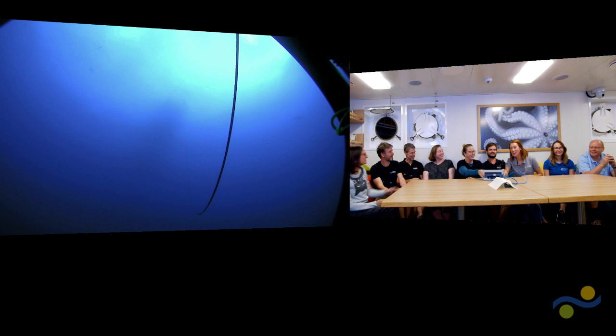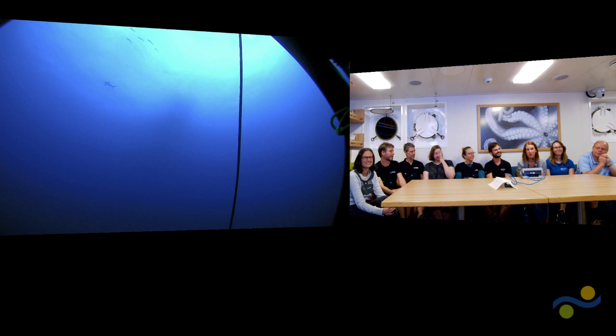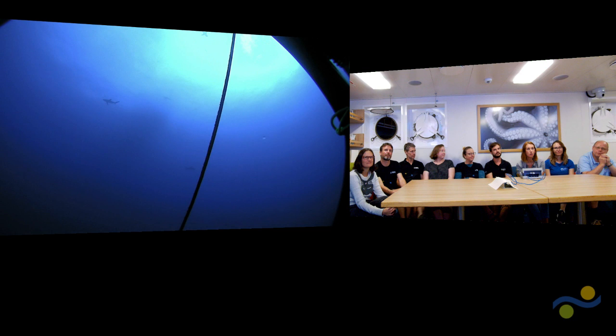As I do the eDNA work on board, a lot of my work just involves water and paper. I am most excited to actually see my data and see all the species that I've detected — maybe what the ROV did or didn't pick up — and yeah, it'll be really awesome to actually see what I've found.